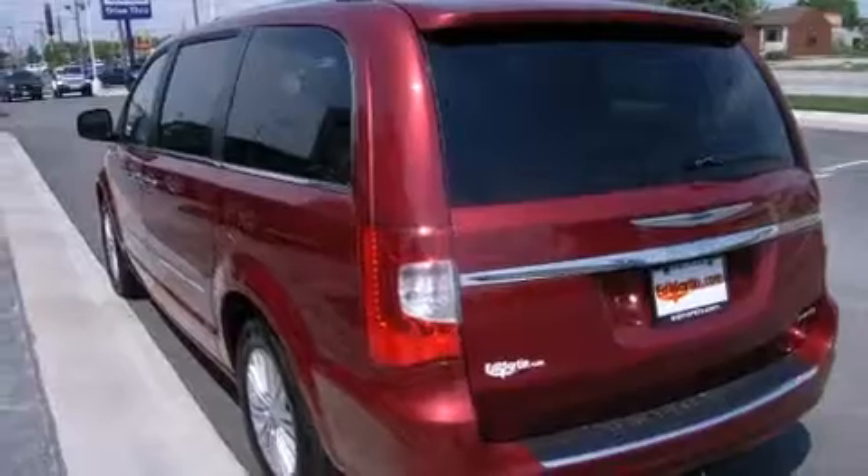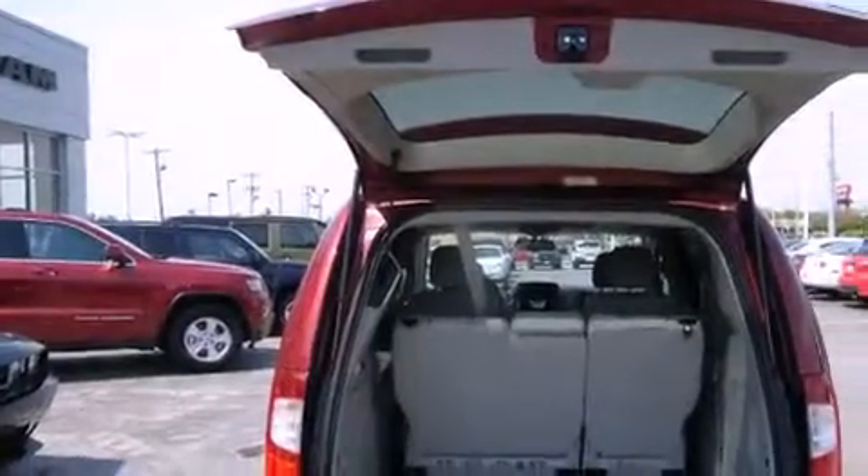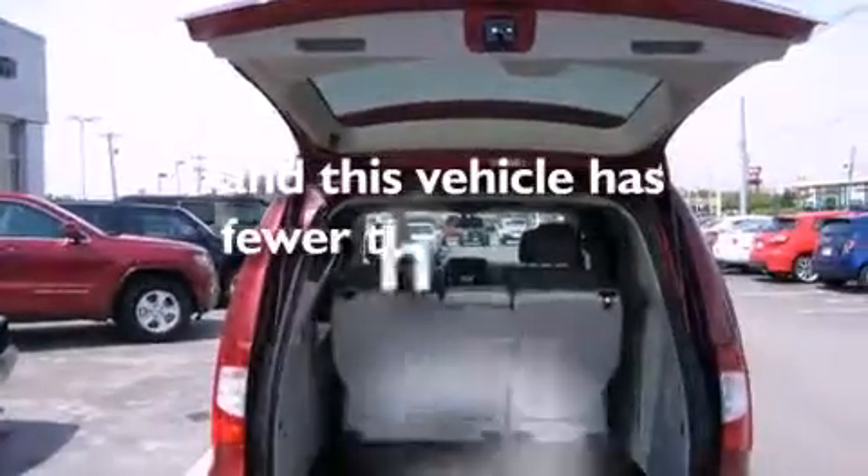Three-point rear seat belts, rear seat child-proof door locks, a rear window defroster, external temperature display, and this vehicle has less than 36,000 miles.